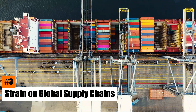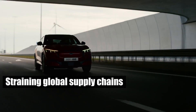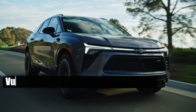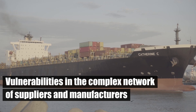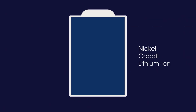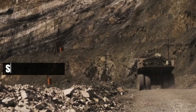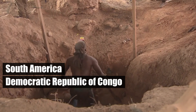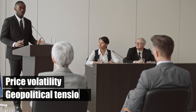Number 3: Strain on Global Supply Chains. The surge in electric vehicle demand is straining global supply chains, exposing vulnerabilities in the complex network of suppliers and manufacturers. Key materials like lithium, cobalt, and rare earth elements are concentrated in specific regions, such as South America, the Democratic Republic of Congo, and China, creating significant supply risks, including price volatility and geopolitical tensions.